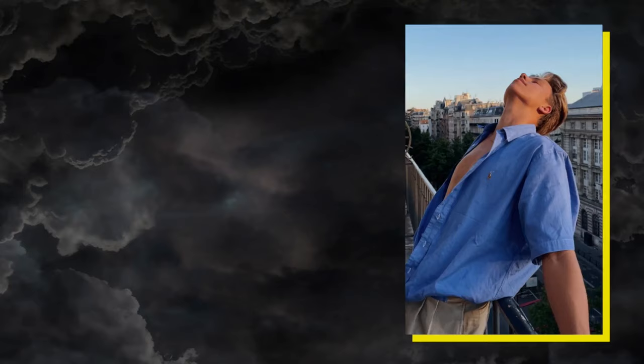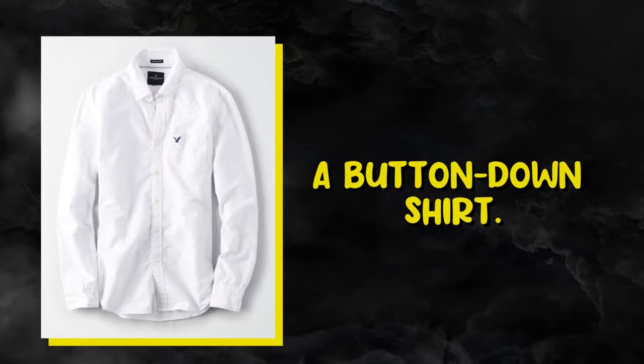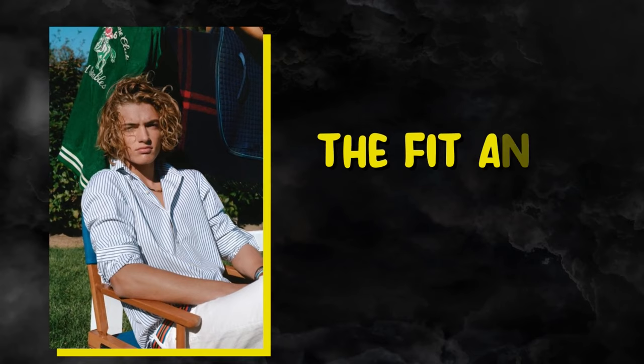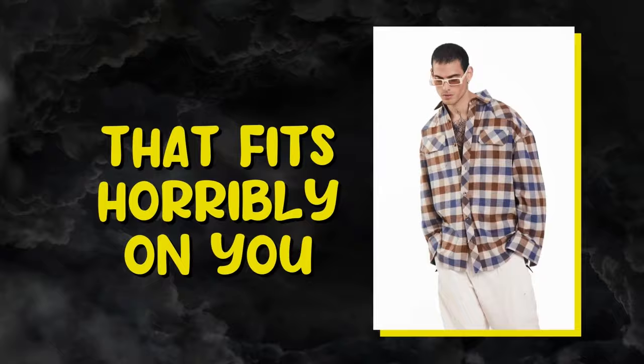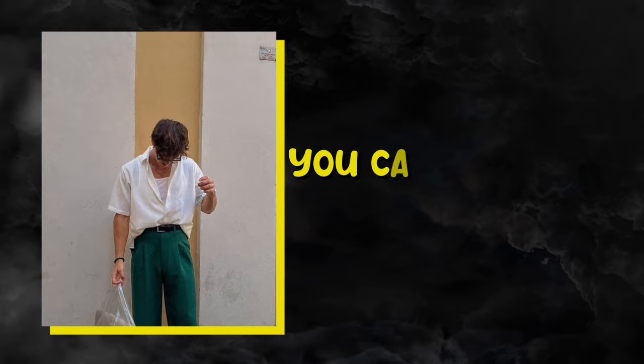The preppy look is very specific, meaning there are certain clothing items that are must-haves if you want to develop that preppy aesthetic. A classic button-down shirt is probably the most basic clothing item you'll need. It's so versatile — you can roll up the sleeves and pair it with straight tailored pants for a simple look, or wear it under a sweater, vest, or varsity jacket for a more layered look. The most important thing is fit and quality. Pay attention to the shoulders and make sure they sit perfectly on yours. Go for something breezy and light. You can go for the classic white shirt or opt for madras print or striped shirts.